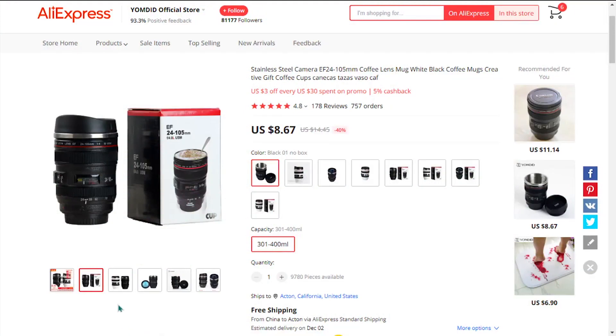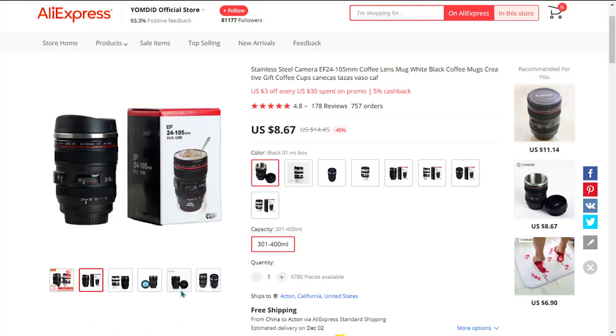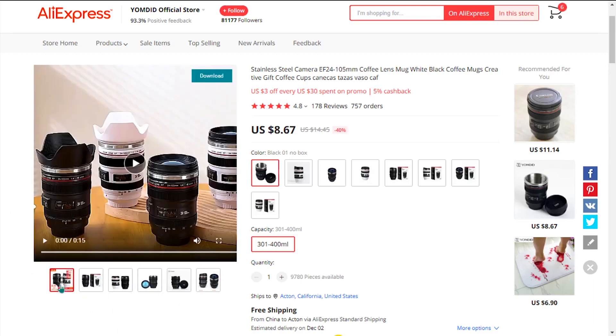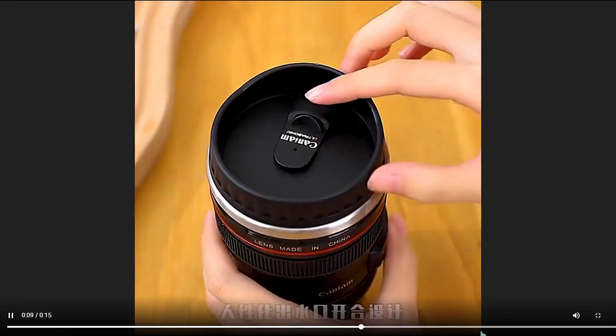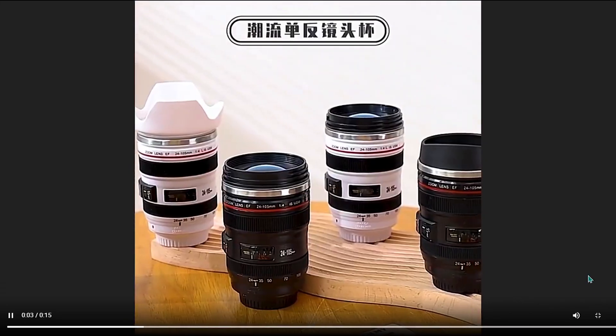Our next product is the Camera Lens Coffee Mug. If you love coffee or cameras, this product is ideal for you. The lens-shaped coffee cup, made using stainless steel, is guaranteed to keep your beverage hot for hours. It's perfect for someone who likes to stand out, and it can store up to 300 to 400 milliliters of beverage.